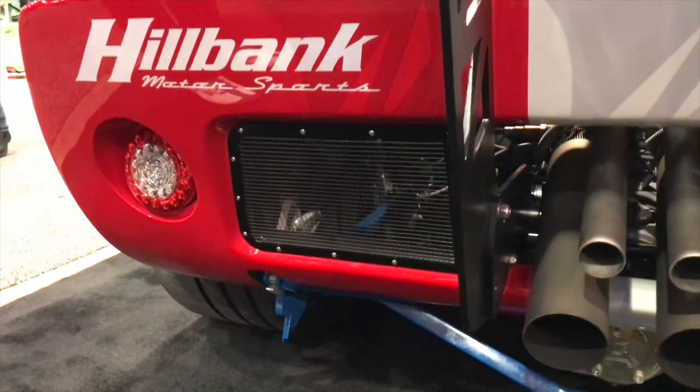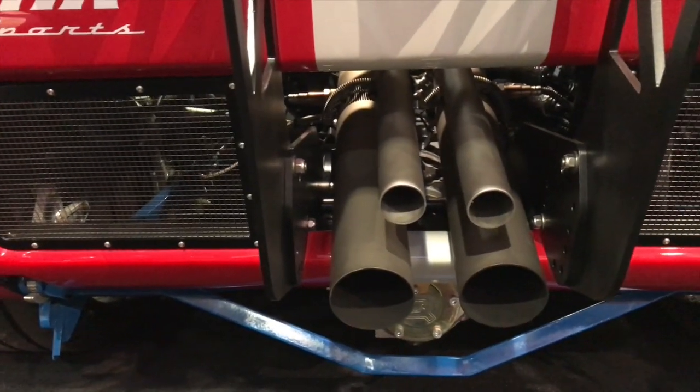I guarantee my favorite thing on this car is how it sounds. It is the best sounding 3.5 EcoBoost on the planet.